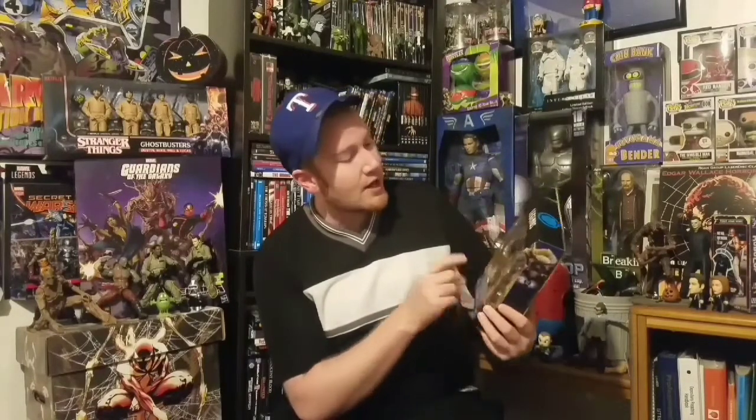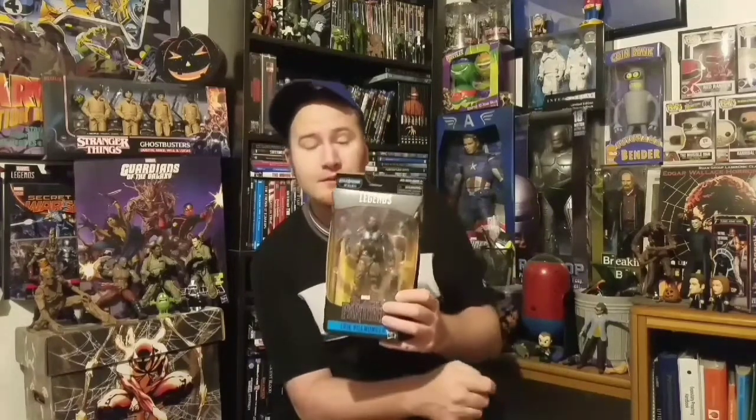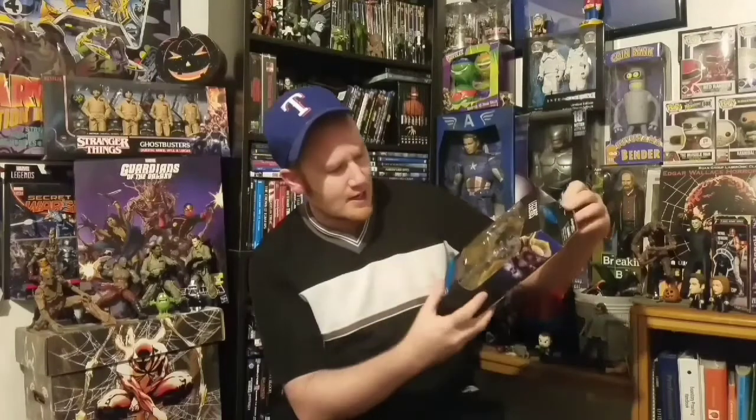Actually, that's not the interchangeable heads - you get the mask sculpt if you'd like to swap that out. Instead of having Michael B. Jordan's face sculpt, you can swap the head out. He does come with a pistol and a machine gun - very cool. And if you choose to build this figure, you can.